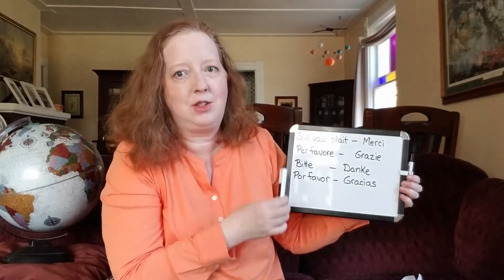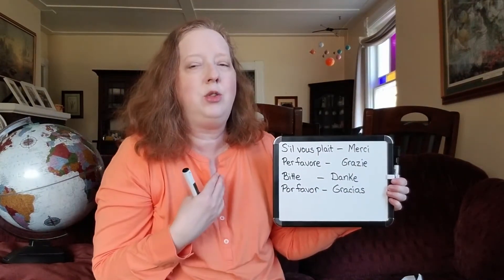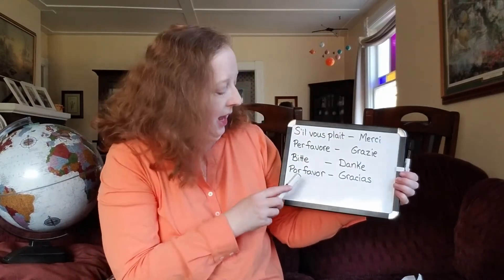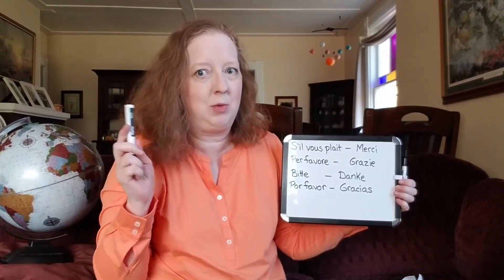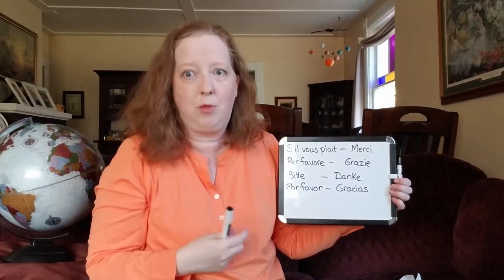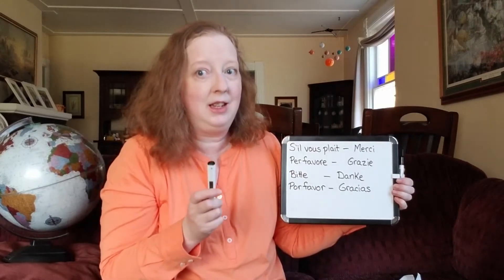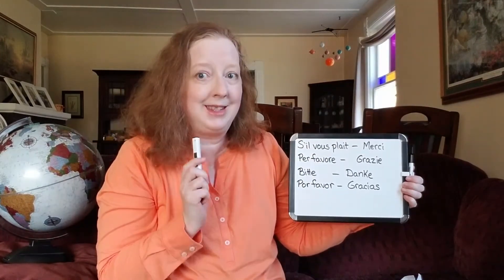French is the easiest for me, but that's probably because I've been doing it the longest. I also think it's the prettiest language — it sounds the nicest. Italian, of all the languages I'm learning with the exception of Japanese, which I'm going to bring Megan in to teach you, is the hardest for me of these four.